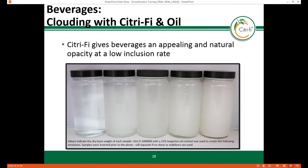Because Citrify 100M40 contains insoluble fiber, an appealing and natural clouding effect can be noted at a low inclusion rate for juice applications. In the photo, Citrify 100M40 plated with tangerine oil is providing various levels of opacity from 0.001% to 0.15% in a water solution. An added benefit is the mouthfeel attributes, providing a natural pulpy texture rather than a gummy texture. It is important to note that at such a low level by itself, Citrify 100M40 will separate out of solution, so for shelf stability it is often paired with gellan gum.